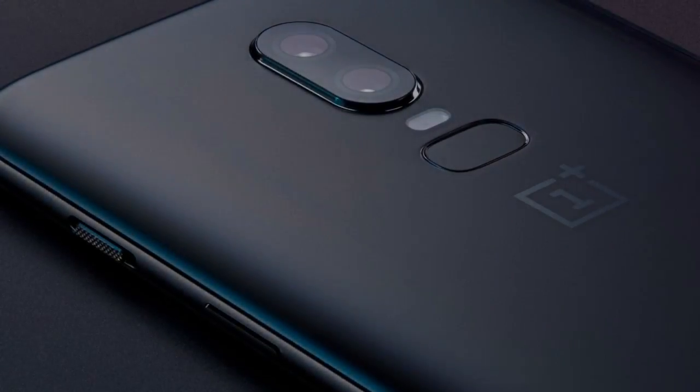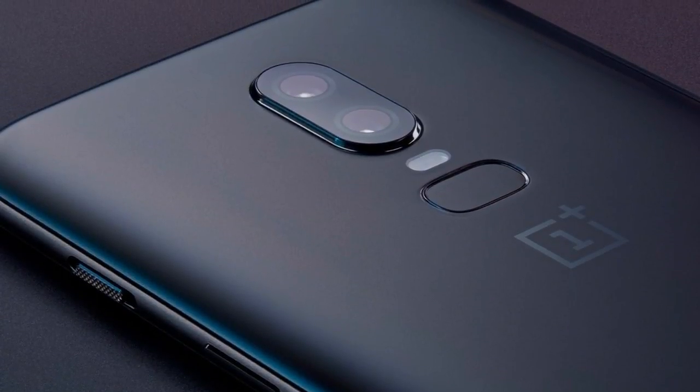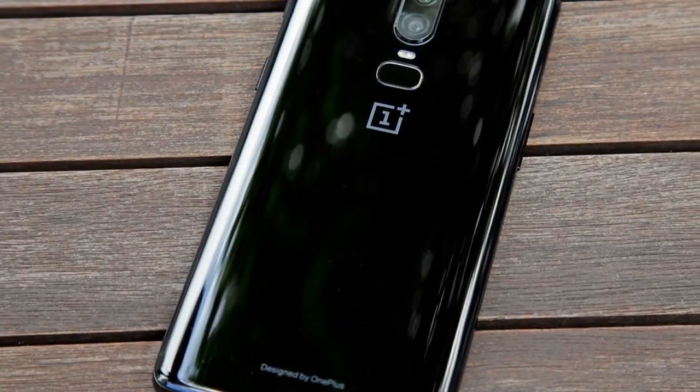Connectivity is via USB Type-C, and though Amazon doesn't spill the beans on battery size, there's OnePlus Dash Charge technology for rapid charging.